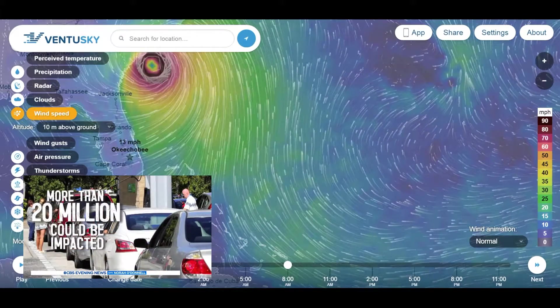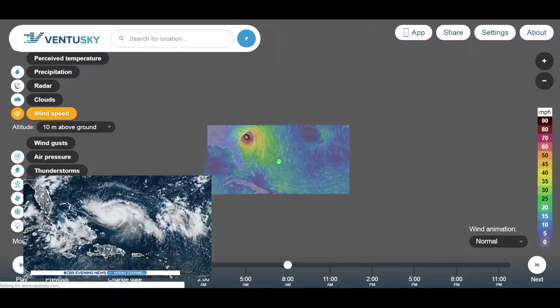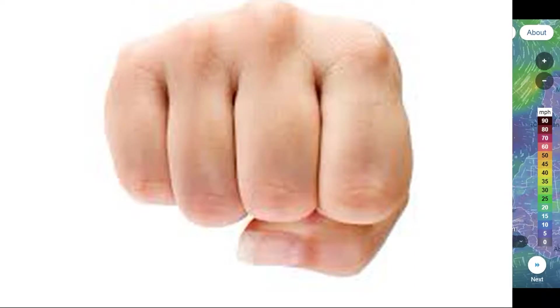More than 20 million Americans could feel the storm's impact, going all the way up the coast of Florida — the hurricane clenching like a fist as it stalks the Bahamas.